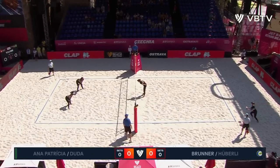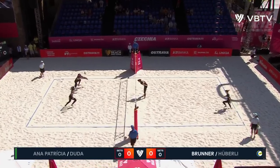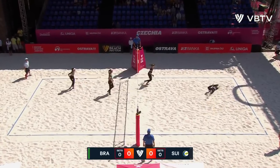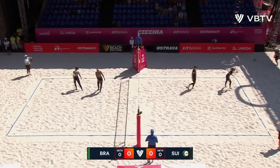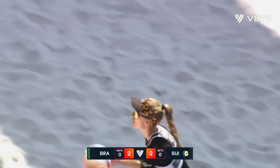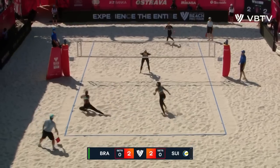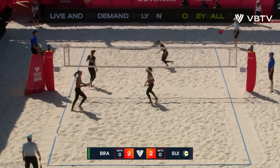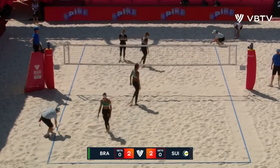We're ready to go. Replace in the gold medal game. Brunner with the serve. Duda. Anna-Patricia. Great start. 2-2 opening set. Anna-Patricia, Duda — Anna-Patricia in a good attacking position. Effortless finish.